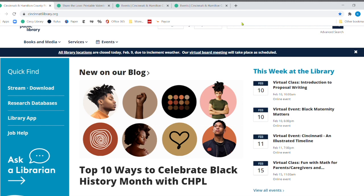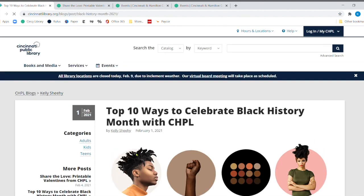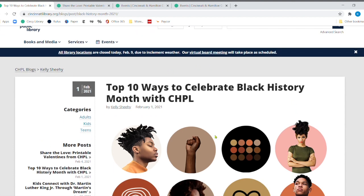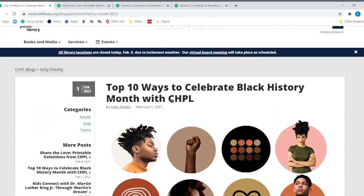We've arrived at our website, CincinnatiLibrary.org. We're going to click right here to the top 10 ways to celebrate Black History Month with the Cincinnati Hamilton County Public Library. This is a blog post, so a lot of times on our front page it rotates. We'll be providing a link to this blog post for you so you don't have to search for it, but you can always search right at the top as well.